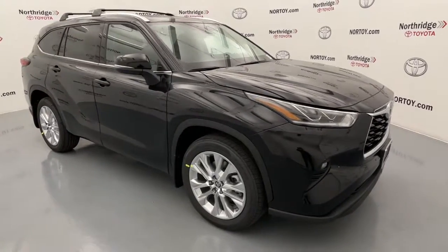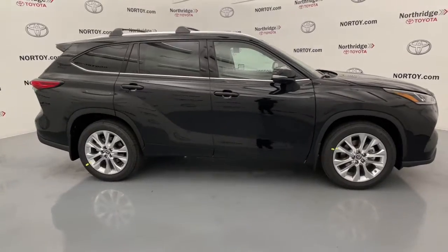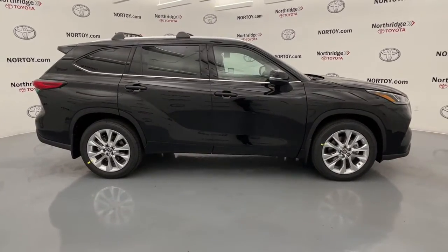You will be amazed by this. 2022 Toyota Highlander. Here's a sleek and sporty Toyota Highlander your family will love.